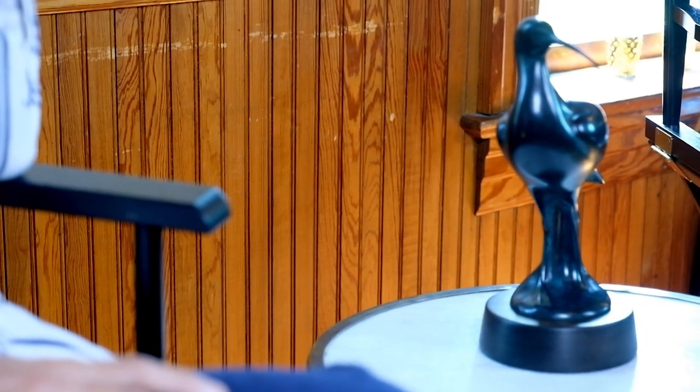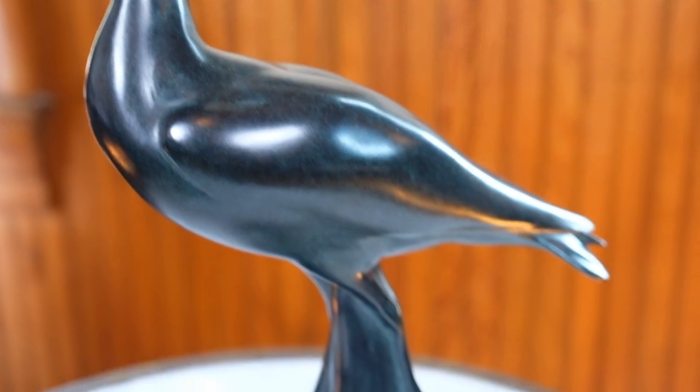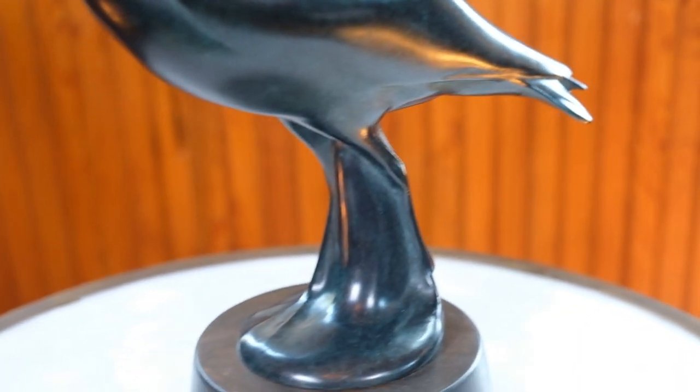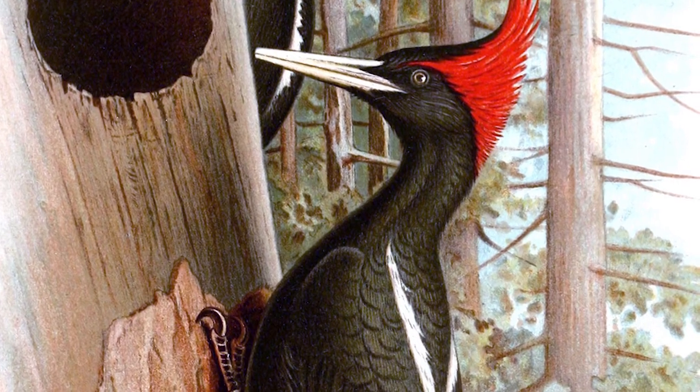We have a model, a maquette, of the Eskimo Curlew here with us today. This is one of the first models that Todd McGrain did when he started the Eskimo Curlew sculpture, and I think it's lovely — just exquisite. If somebody wanted to buy one of these maquettes, they would just need to reach out to Todd McGrain. He's using the funds raised from selling these to support his next project. I believe the next sculpture is going to be the Imperial Woodpecker.